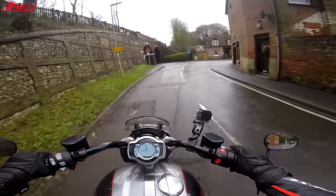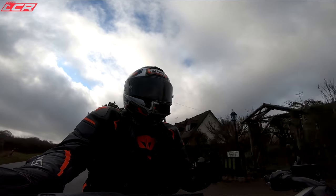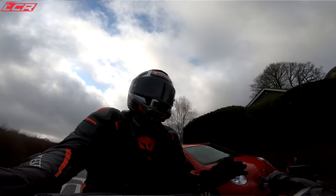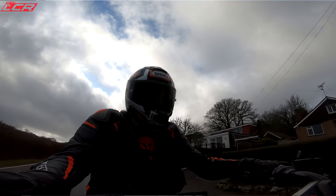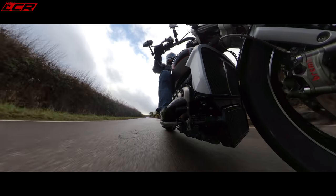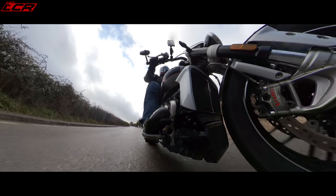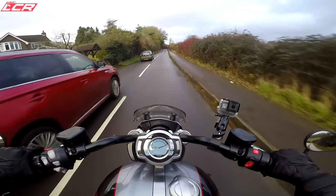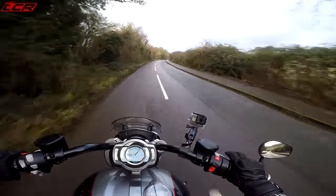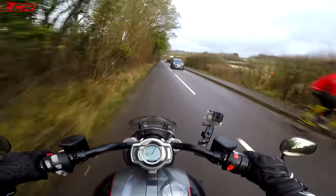When you've got an engine of this power, you want electronics — I wouldn't want to ride this in these conditions without electronic protection, because even a 240-section tyre is going to want to spin in the dry. So much power for overtaking — wow, that is just twist and go. I don't think I've even taken it out of third yet!